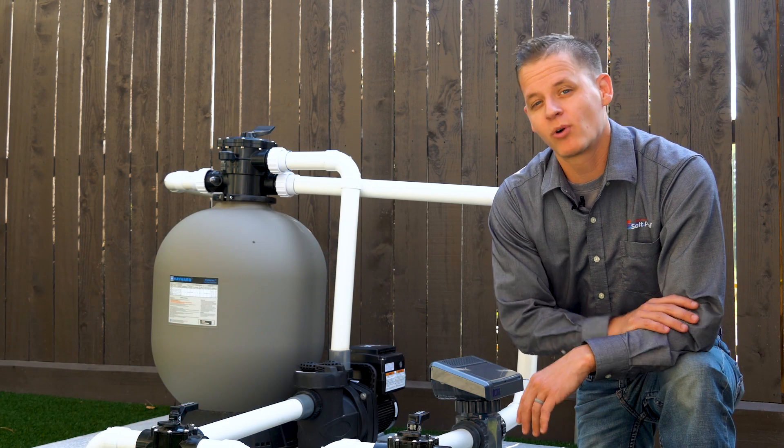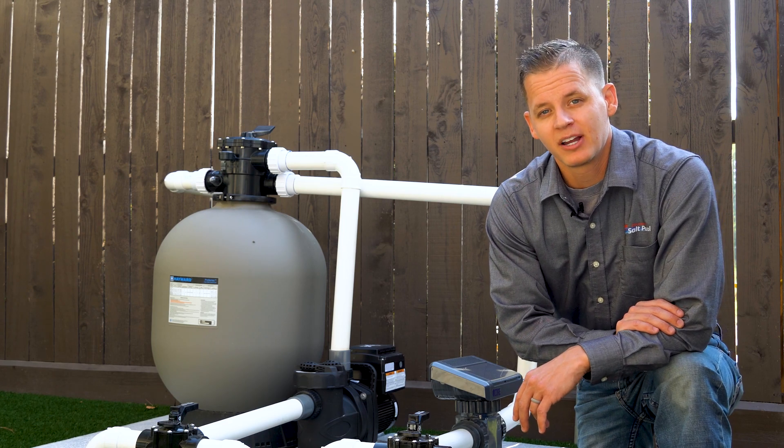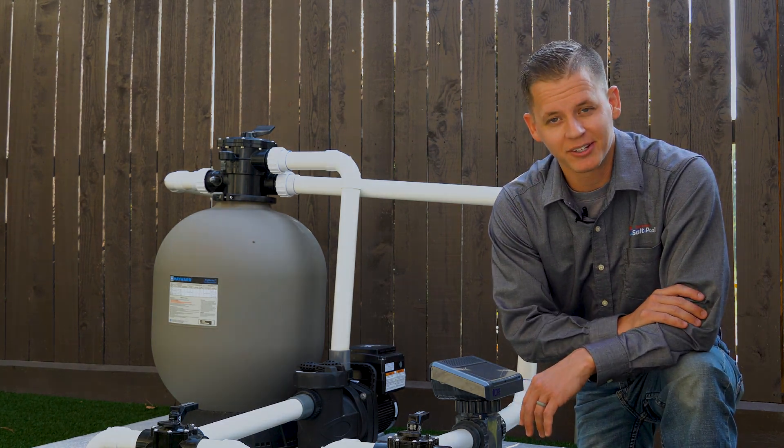Hope this helped, guys. If you have any questions or need help selecting a new salt system, please give us a call. I'm John with Discount Salt Pool, and remember, we'll take care of you guys. Thank you.